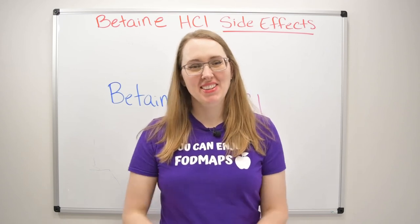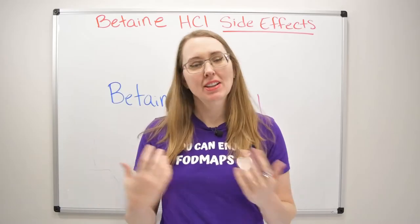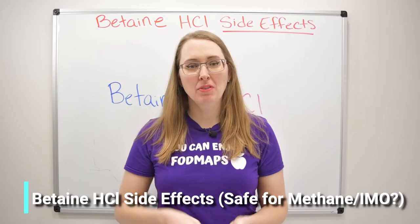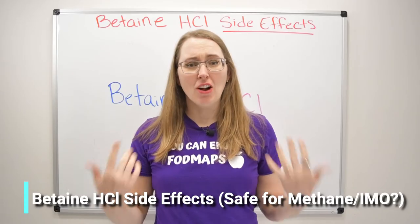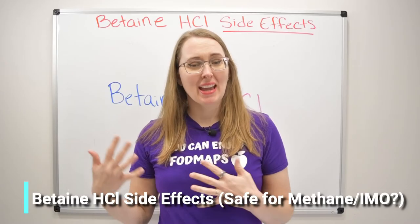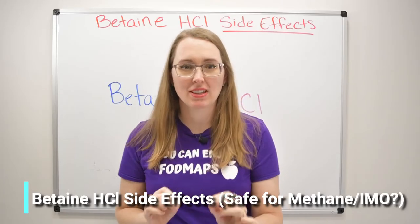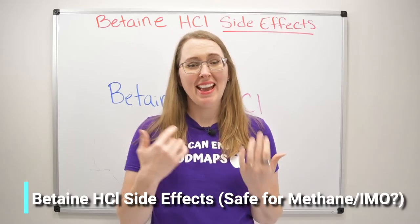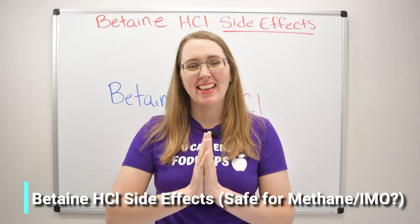Hi everybody and welcome back. In today's video we're going to be talking about the side effects of betaine HCl. This is a very commonly used supplement among people who have IBS, SIBO, GERD, and all sorts of digestive complaints. The question always is: is this the right thing for you to take, and if you have a side effect from it, why might that be?